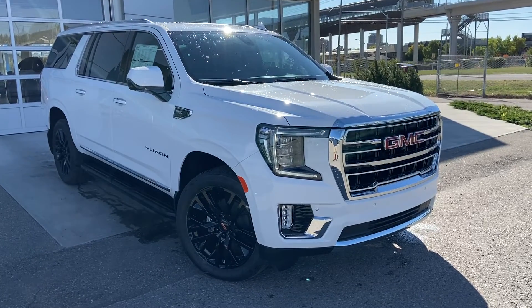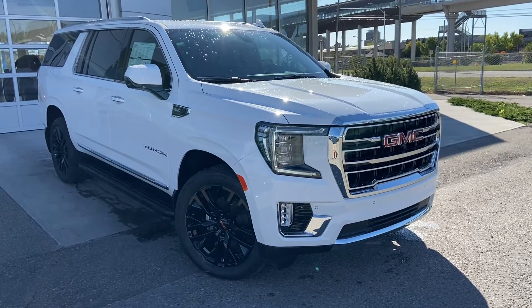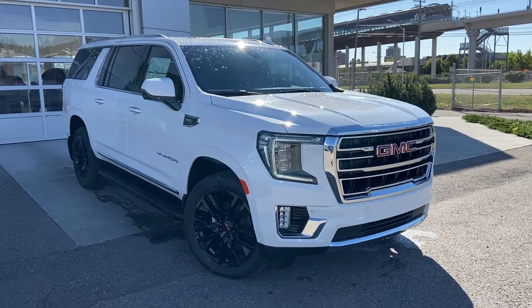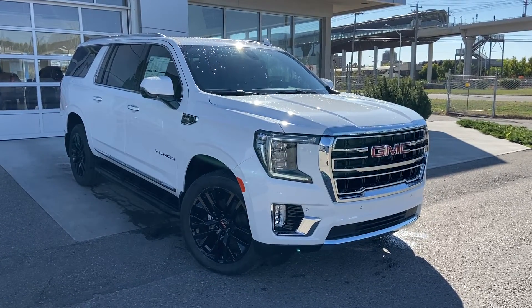Thank you for taking the time to watch this brief walk around video on the brand new 2021 GMC Yukon XL SLT. For any questions or inquiries, please contact our sales team.